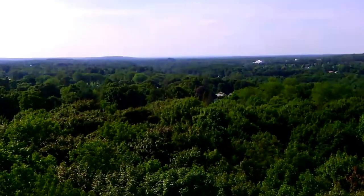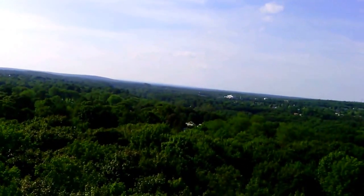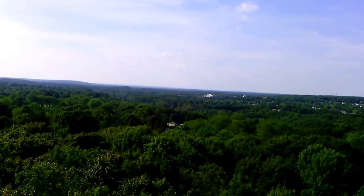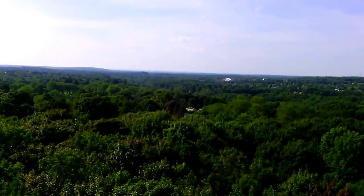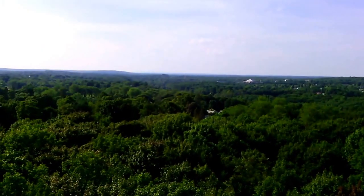Hey folks, this is the top of the Thomas Hill Standpipe in Bangor, Maine, looking out in the northerly direction. I'm going to see what I can do about going around and showing you a 360 view of Bangor and all the mountains and stuff. You might see some people's heads in the way, but this is the top of a giant water tower that holds 1.75 million gallons of drinking water for the city of Bangor.